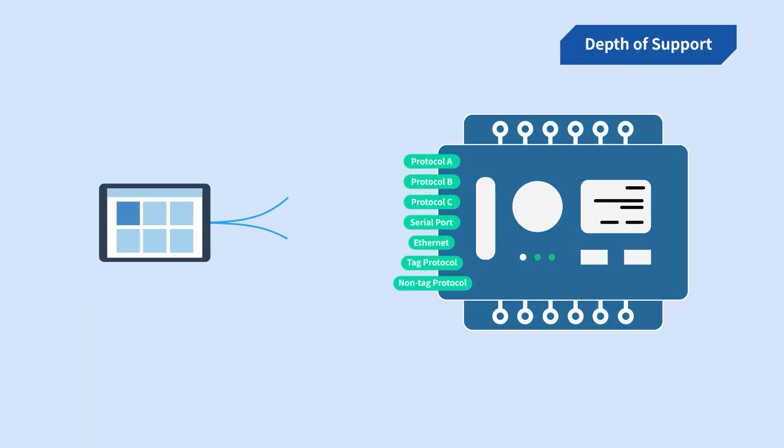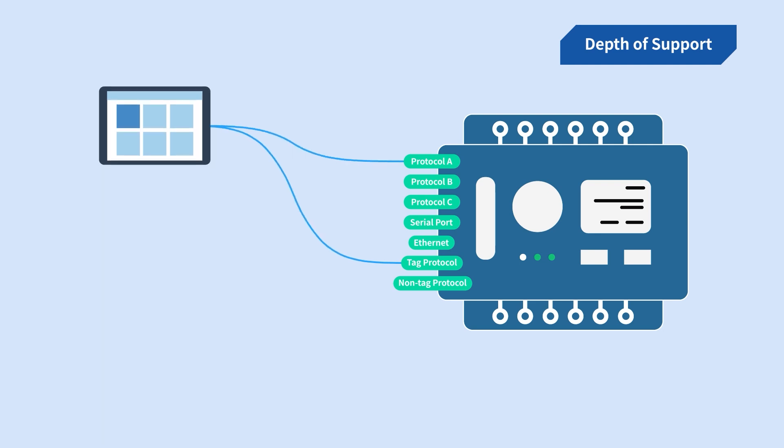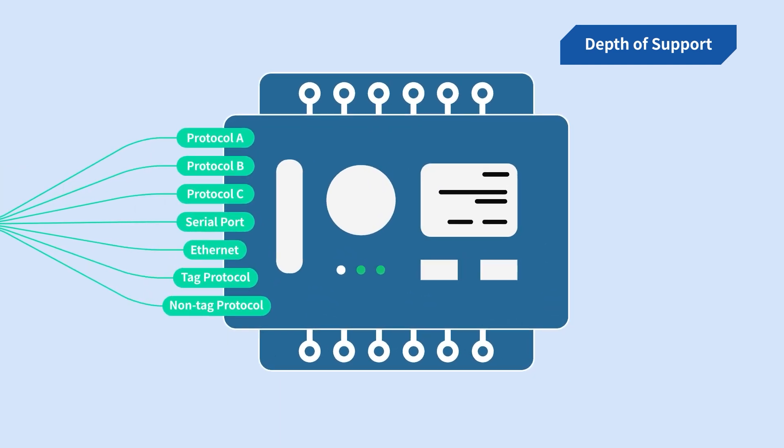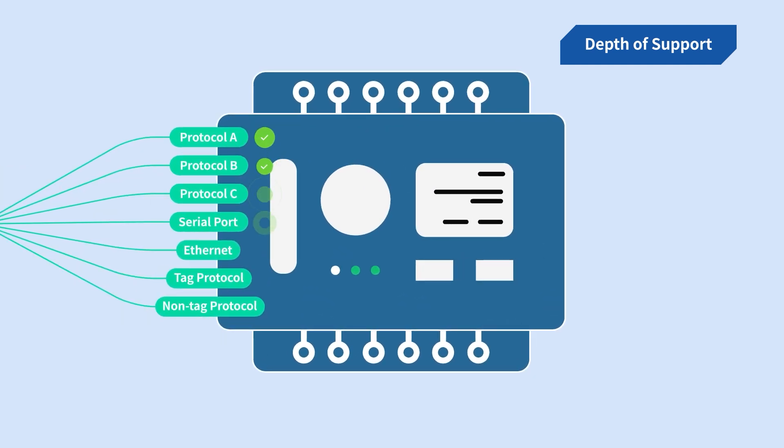Compared to most HMIs that only offer limited communication options, WayneTech HMI simply offers more. Whether it is serial, ethernet, multi-protocol, or tag-based addressing, our HMI gives you the freedom to choose the method that suits your needs.